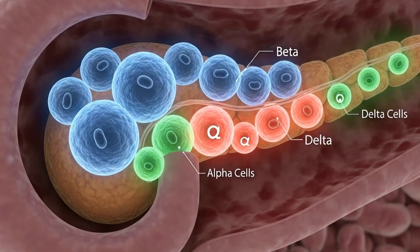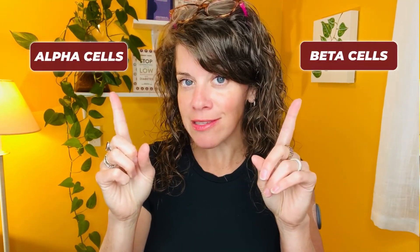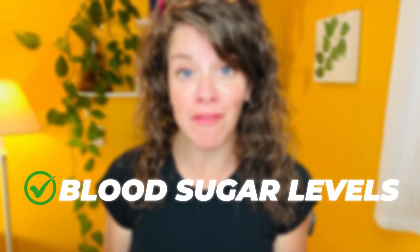Inside the pancreas, there are a whole bunch of different types of cells. Your pancreas does more than just produce insulin all day. But the two cells we need to know about for this research are the beta cells and the alpha cells. Beta cells produce insulin. Alpha cells produce a hormone called glucagon. Glucagon tells your liver to release stored sugar. When everything's going well, these two cells communicate with each other flawlessly to maintain nearly perfect blood sugar levels.